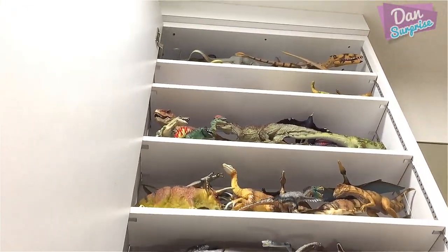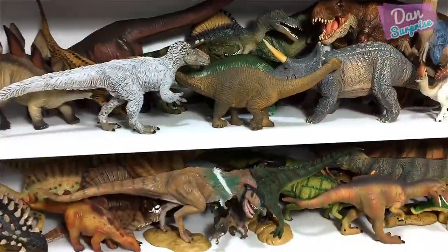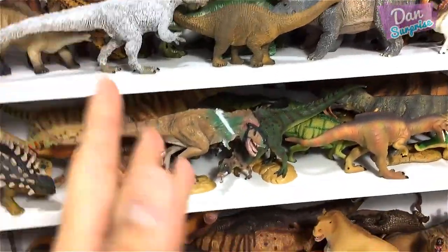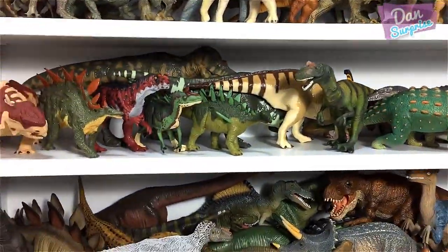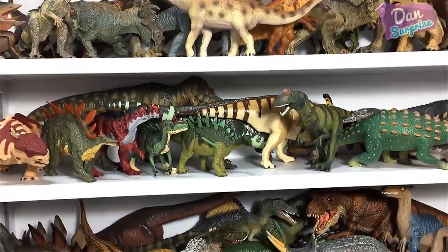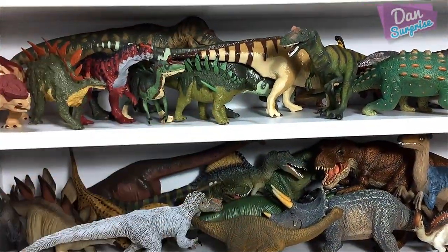It took me so long to finish this video — I hope that you guys enjoyed this as much as I did making it. Please let me know in the comments whether you guys like dinosaur shelf collection videos. That's all for today. I am Dan — if you're new here, I upload dinosaur and animal videos every single day, so make sure you hit the subscribe button and press the little bell icon. I'll see you guys tomorrow — goodbye!